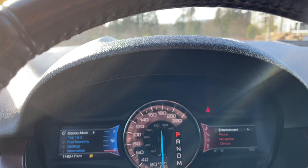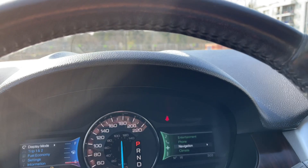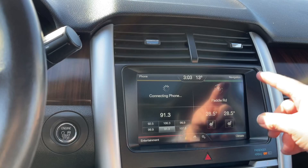On the right hand side is entertainment. Toggling through: phone, navigation, climate — and you notice that they change color. In the center are your vents and you're seeing the four quadrant screen — navigation up top, your heated seats, entertainment and phone.